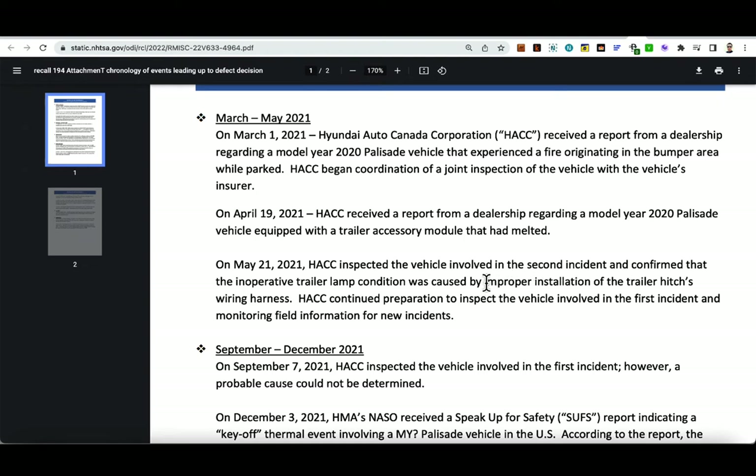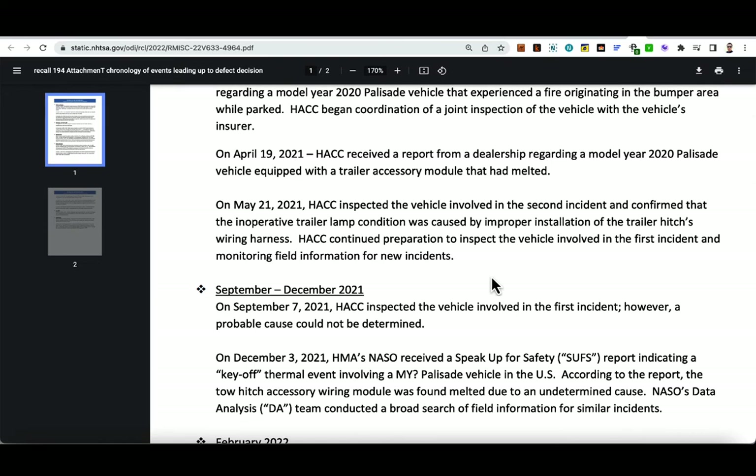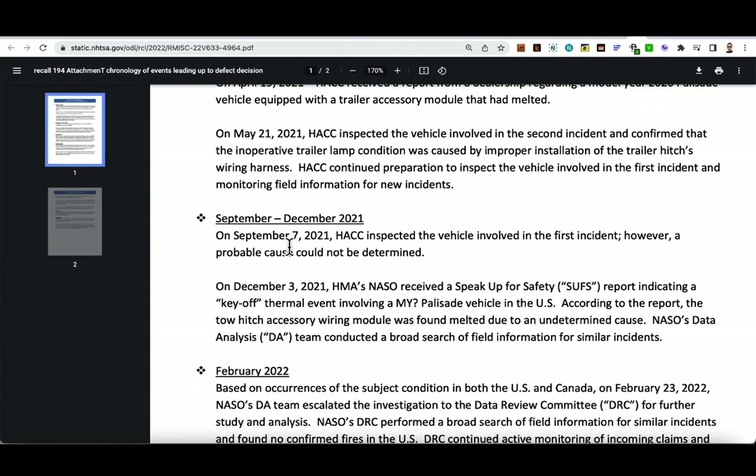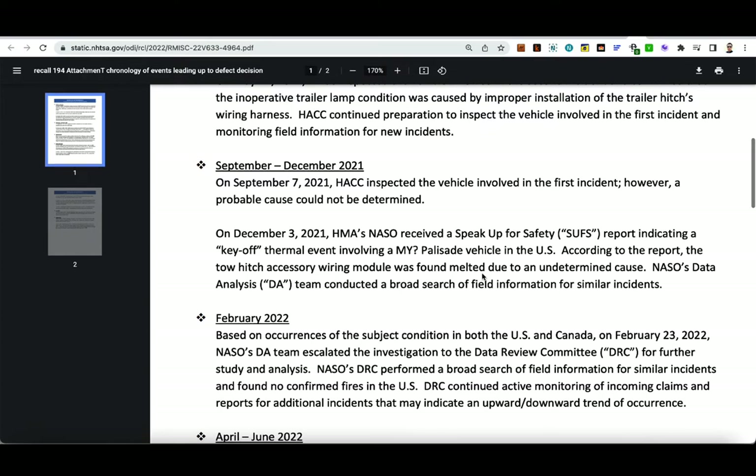So this was an improper installation — I believe this was probably done by a dealer who improperly installed it. This all happened in Canada, and maybe much of it had to do with dealerships in Canada not performing the installation correctly. They continued monitoring field information for new incidents. Then on September 7, 2021, HACC inspected the vehicle from the first incident; however, they could not determine a probable cause.